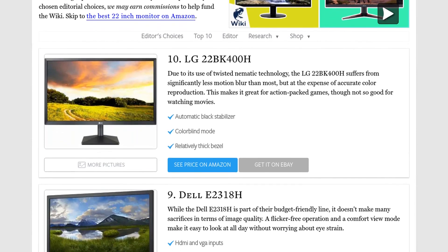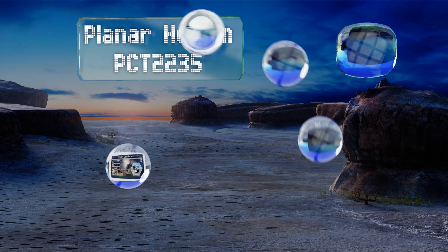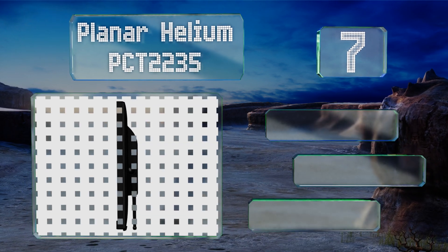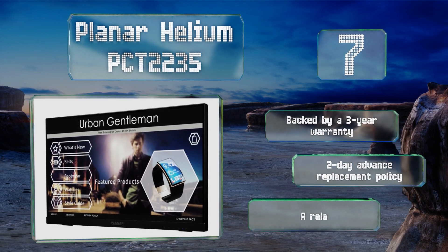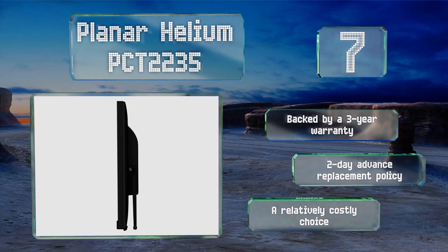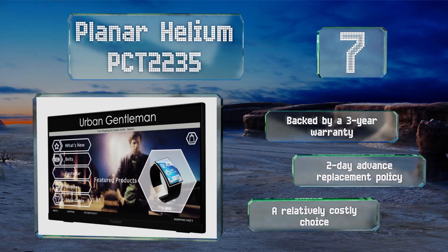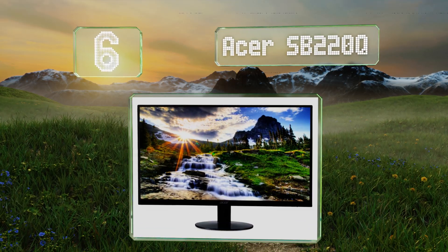At number seven, the highly refined Planar Helium PCT2235 features an all-glass surface and a stand that tilts back as far as 70 degrees, which is especially convenient for taking advantage of its responsive 10-point touch functionality. It's also available in 24 and 27-inch models. It boasts a three-year warranty and a two-day advance replacement policy, but it is a relatively costly choice.